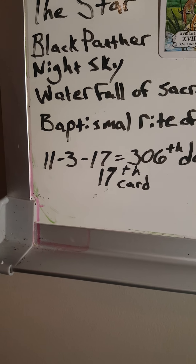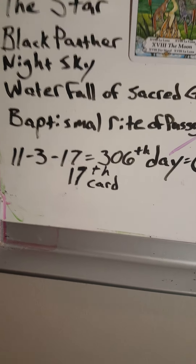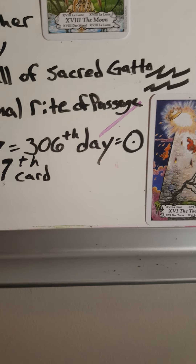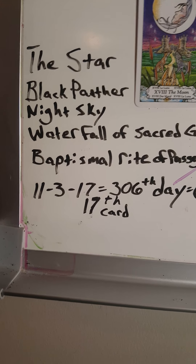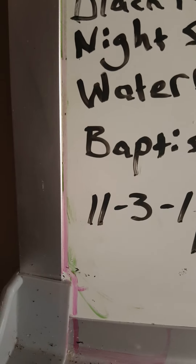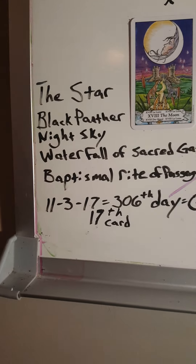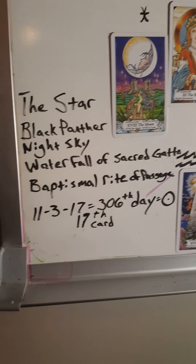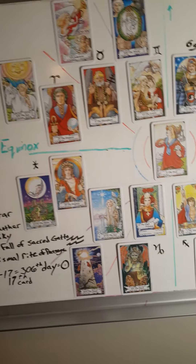Just real quick before I show some pictures: the release date was 1-1-3 of 2017. The Star card is the 17th card, and that day of the year is the 306th day — so there is our full circle: 306, 36, 360. You may want to look up Zachary Hubbard's Gematria channel to get an idea of what 1-1-3 is all about. It may have something to do with Chadwick Aaron Boseman's passing. His initials are C-A-B. Cabra is a goat — a sacrificial animal. Something to think about.